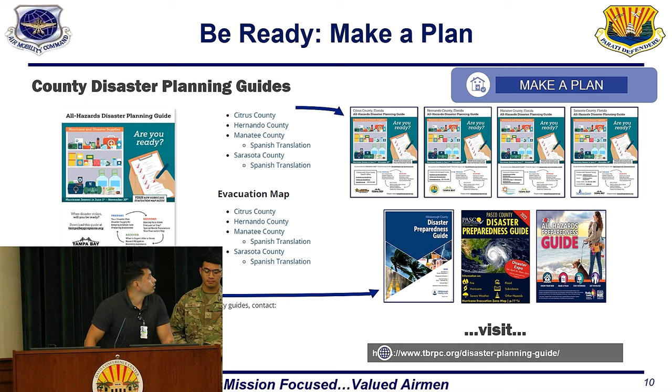Different counties produce different disaster preparedness guides, so it's important to research what your county has specifically, as it will be more tailored to where you live and the hazards your community faces. If you look at the bottom of this slide, there is a link that will help you find your county's disaster preparedness guide.